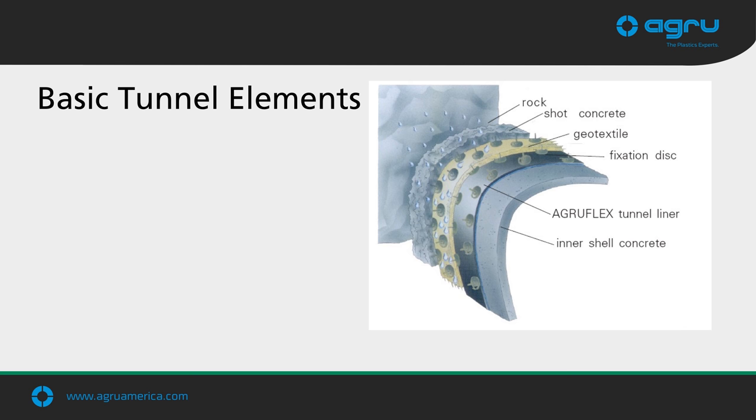Here we look at the basic tunnel elements in a New Austrian Tunneling Method (NATM), or sequential excavation method tunnel. The tunnel is bored, then shotcrete is applied to the walls. A geotextile is used to cushion the geomembrane and is placed into the tunnel walls, held in place by disks that also serve as attachment points for the geomembrane. Inside the geomembrane, these fixation disks temporarily hold it in place until the inner concrete shell can be cast.